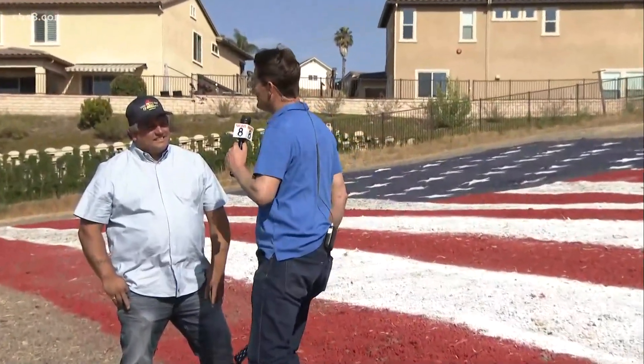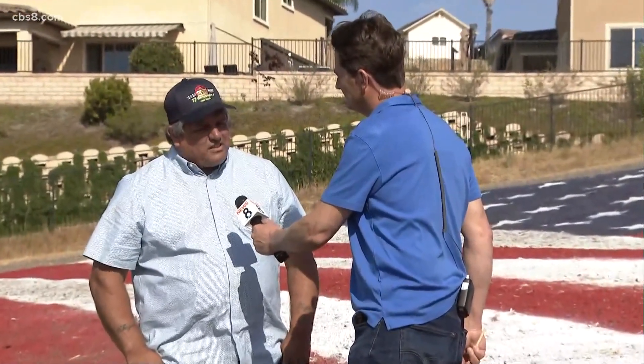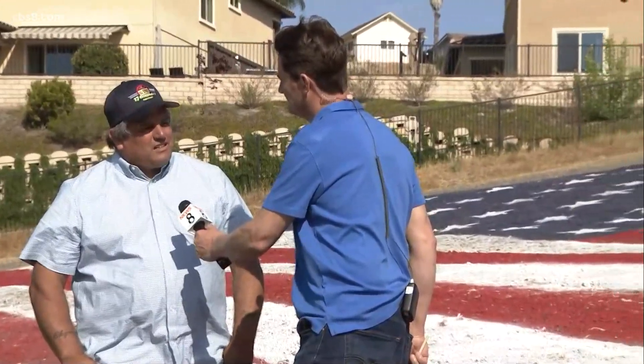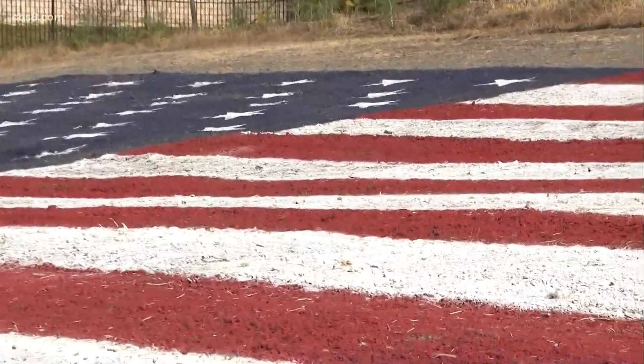Tell us TJ, what is your message this Memorial Day? My message is to memorialize those that gave it all for us and gave us the freedoms that we have today to be able to do stuff like this. So it's my honor to be able to do this for those that gave.